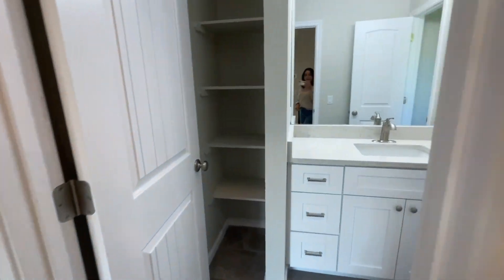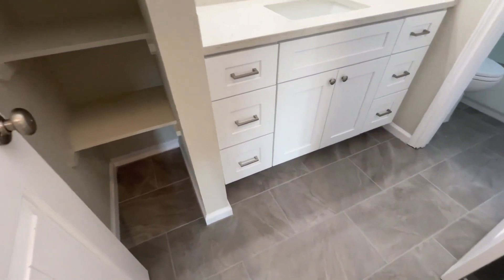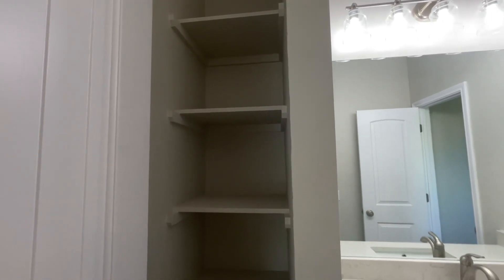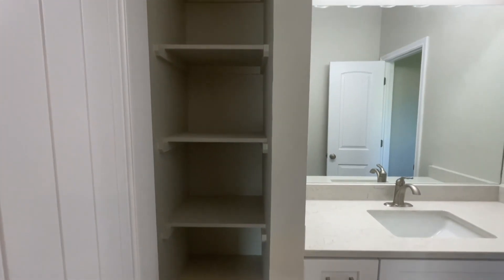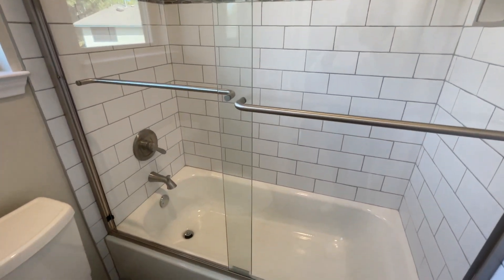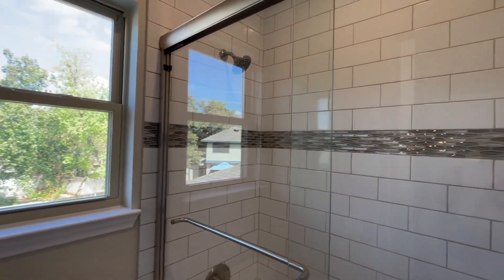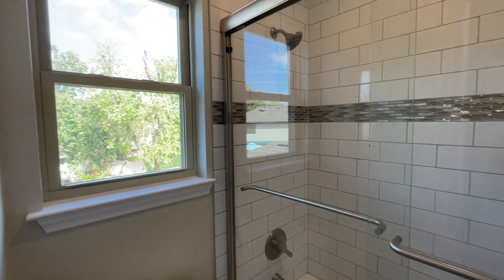So here you have the guest bathroom — again with really nice neutral colors. There's a little linen closet right there. I would have preferred for this to have a door, but I get why they did it this way because it's a small, weird space and the door probably would have been hard to open anyway. And then you've got the bath with the same glass doors and subway tile, and another window. I love windows in bathrooms, especially in a smaller bathroom area — it makes it feel bigger and feels really nice.